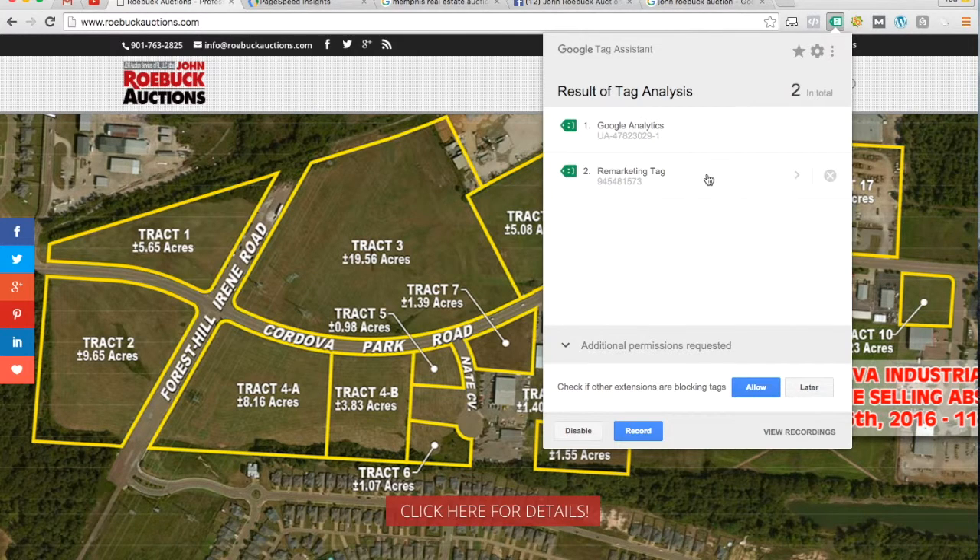The other tag I see here is called a remarketing tag, which allows you to track the visitors that are on your website, track which pages they go to, and then show them relevant ads on other websites around the internet based on what they looked at on your site. So if you know that somebody looked at an auction coming up in Cordova, you can target that visitor again on websites around the internet as you get closer to that particular auction and say, 'Hey, this auction is coming up on May 1st,' and encourage them to return to your website over and over again as you get closer to the things they're interested in.